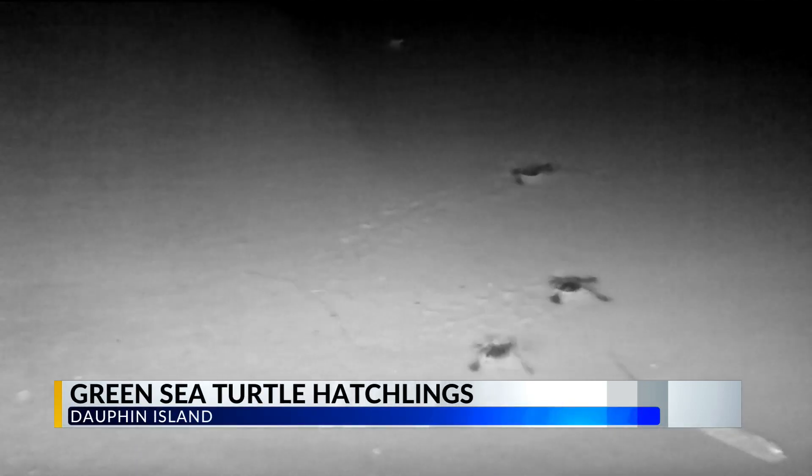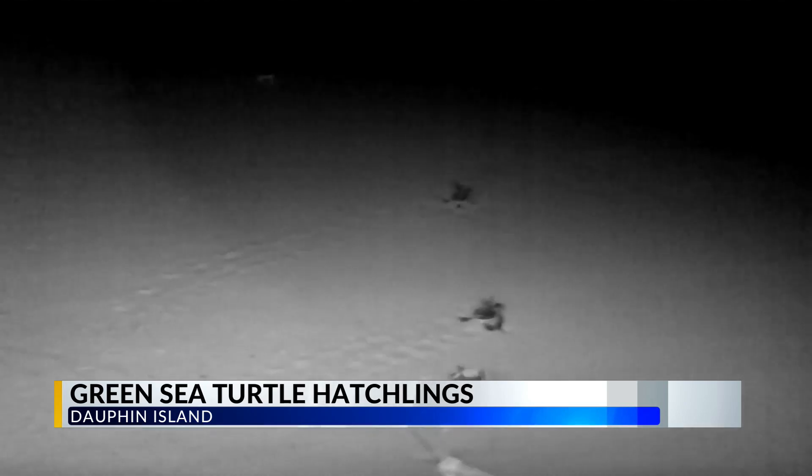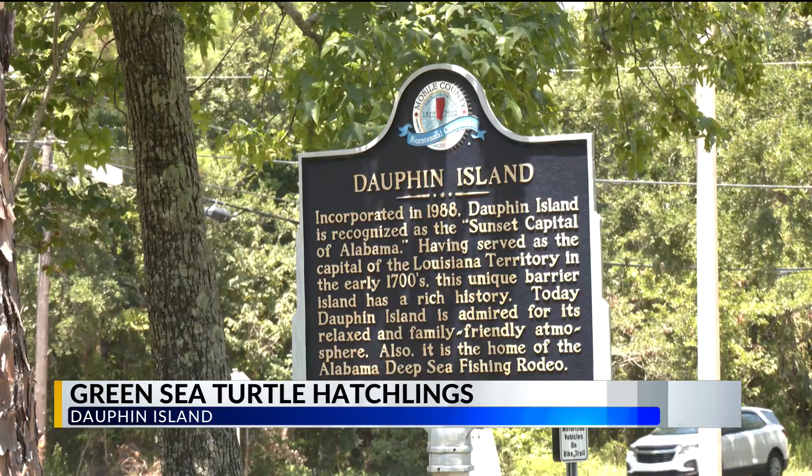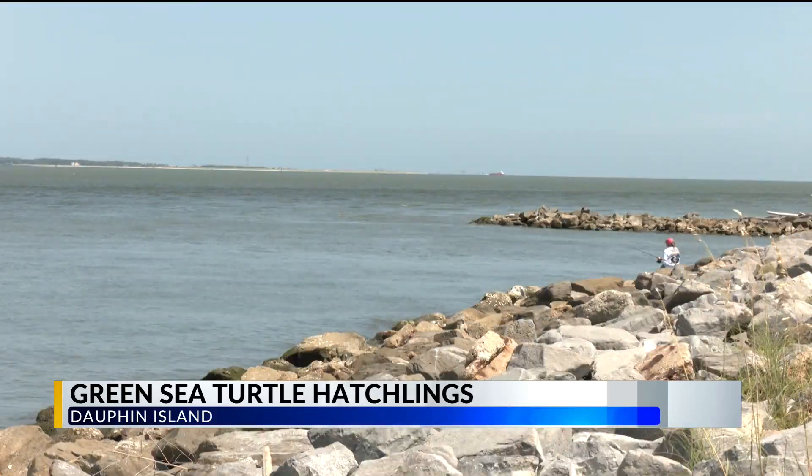Mayor Jeff Collier says he plans to make the island even more suitable for these creatures. One of the things we're looking at is trying to make sure that their habitat is more conducive to nests, including reworking zoning ordinances with turtle-safe lighting and a project that will help re-nourish the shoreline. It would create more habitat area for the turtles as well as help defend Dauphin Island from future storms.